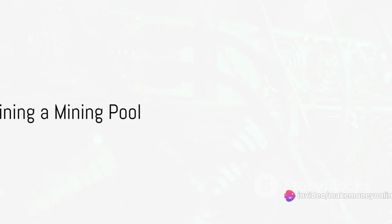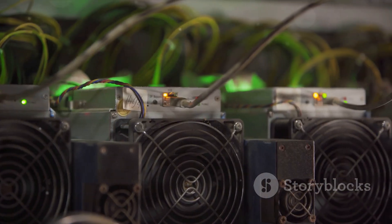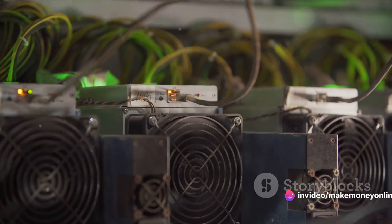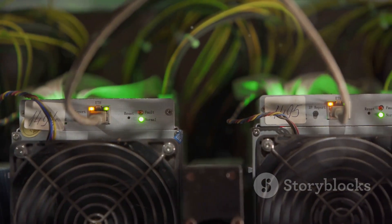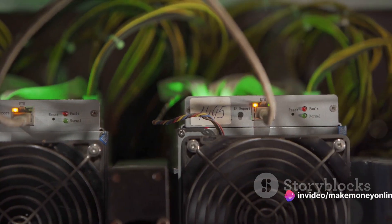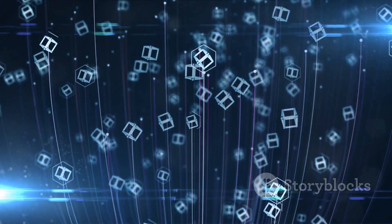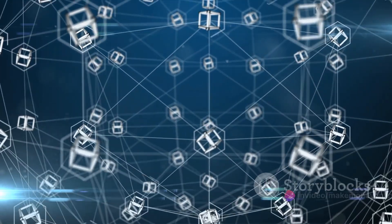Mining alone is like finding a needle in a haystack — that's where mining pools come in. Picture a group of miners, each with their own pickaxes, working together to dig for gold. Instead of each miner working alone, they combine their efforts to find the gold faster. This is precisely what a mining pool is in the world of bitcoin: a group of miners who combine their computational power to increase the chances of mining a block. The more computational power you have, the faster you can solve the complex mathematical problem, and the quicker you can mine a block.